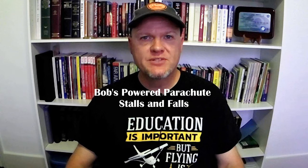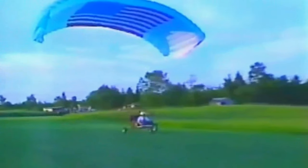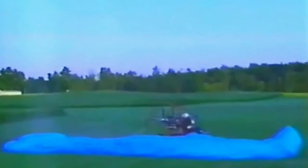This next video is posted by a user named Tom Reed and it's called 'Bob's Powered Parachute Stalls and Falls.' As he takes off you can see he's flying a single seat, and the chute is rather large-looking for that small airframe. The wing looks fairly normal until you see the rear view, which shows that the trailing edge is pretty tight.